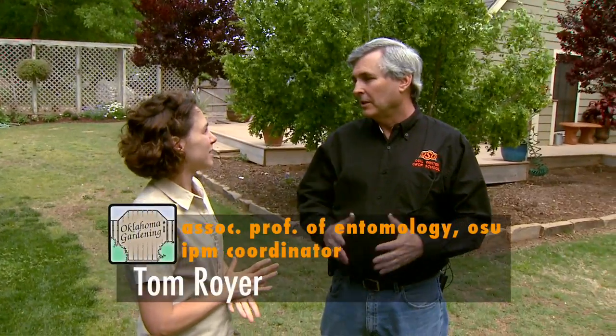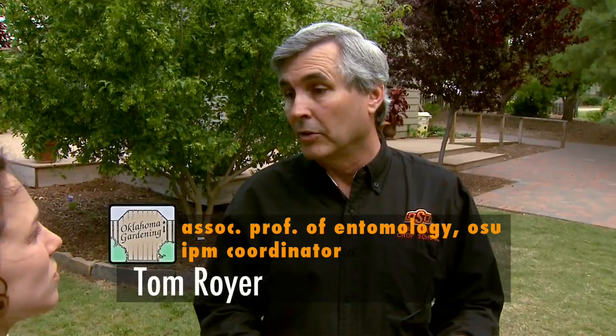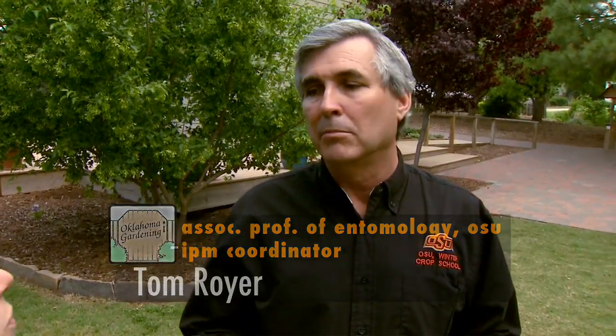People are always wondering how they can manage them in the landscape and reduce some of the problems we have with these insects. I think the first thing you need to think about when you want to manage either of those pests is to take care of what they're doing on your pets, because they need a blood meal and they're usually getting that from your pet in order to reproduce.